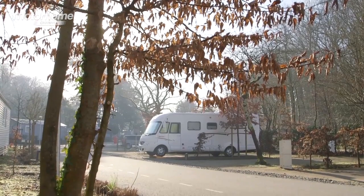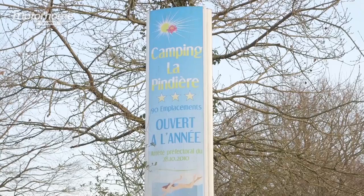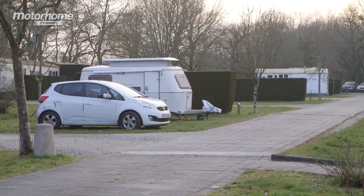Nantes Camping is open all year, but finding a site that is open during the low season can be tricky. An alternative would be Camping La Pandire at El Rique, which is about half an hour's drive from the centre.